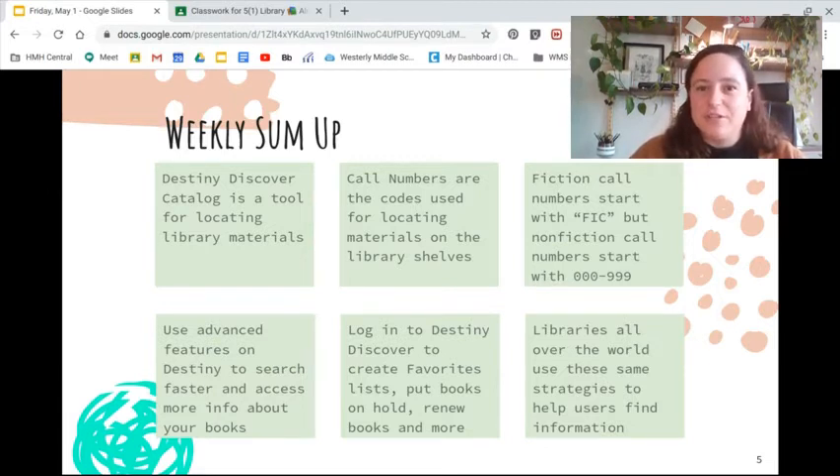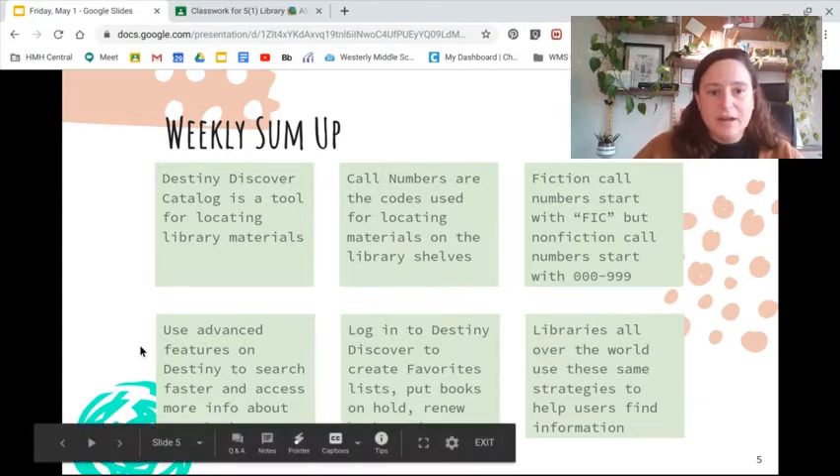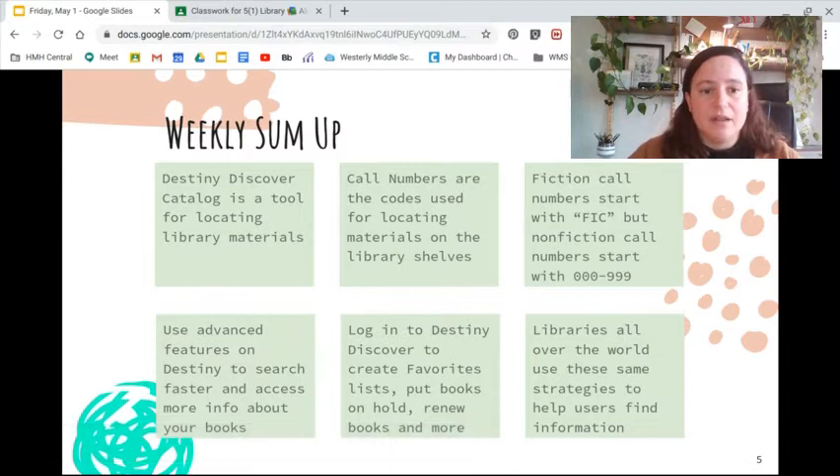Call numbers are the codes that we use for locating materials on the library's shelves. Fiction call numbers start with FIC, but nonfiction call numbers start with the numbers 000 through 999. We also learned that libraries use advanced features on their catalogs, and that at WMS, the Destiny Discover catalog has advanced features that will help you search faster and access more information about your books.